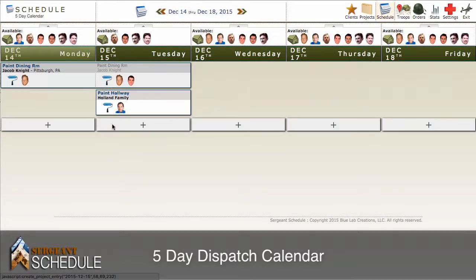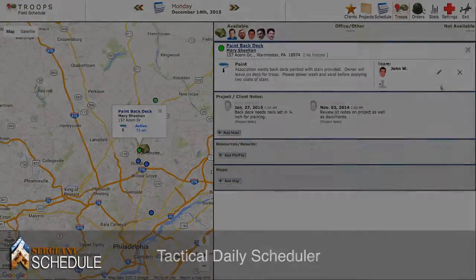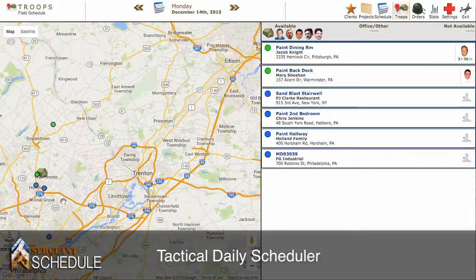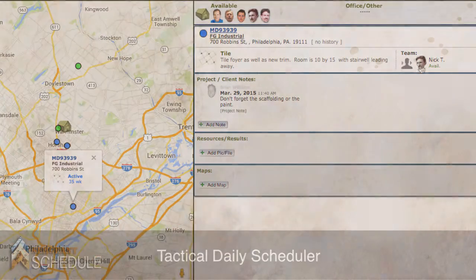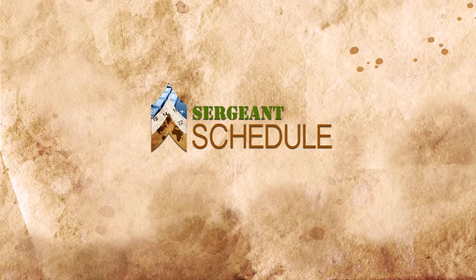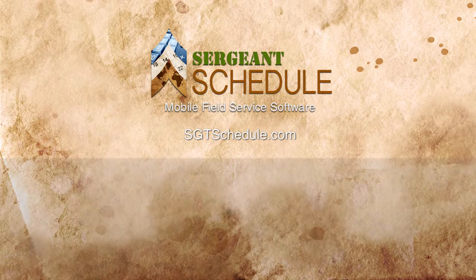A five-day team calendar for scheduling and efficiency no matter what comes up. A one-day tactical dispatcher allowing you to see where everyone is and move them around as weather changes. Sergeant Schedule, mobile field service software. Contact us today at sgtschedule.com.